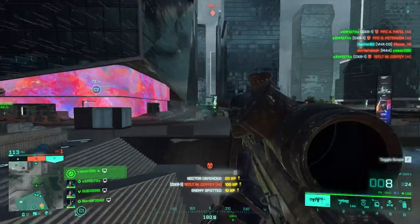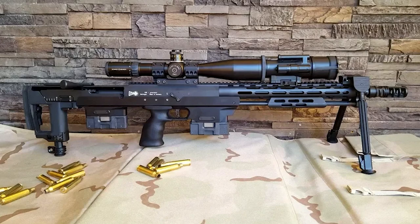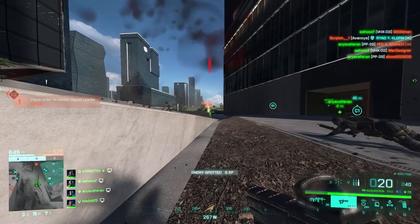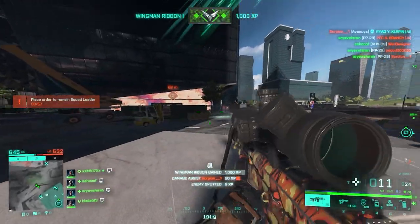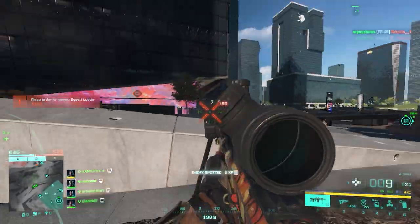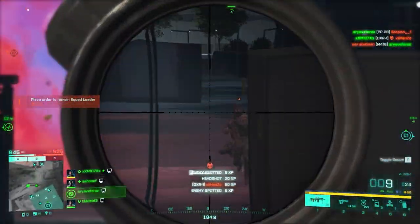It uses multiple calibers from 7.62 NATO to .300 Winchester Magnum, .308 Winchester Magnum, and .338 Lapua — so it is pretty much identical to the SWS when it comes to cartridges. It is currently in service in Denmark, Malaysia, Spain, and Taiwan. And in Battlefield 2042, it is the most accurate sniper rifle with the lowest amount of bullet drop possible.